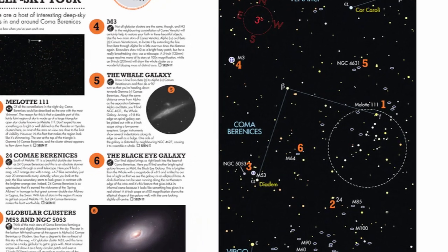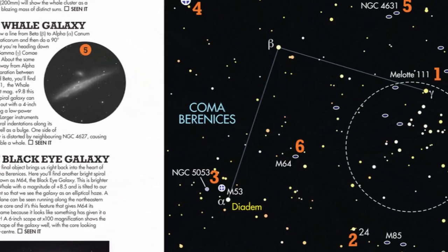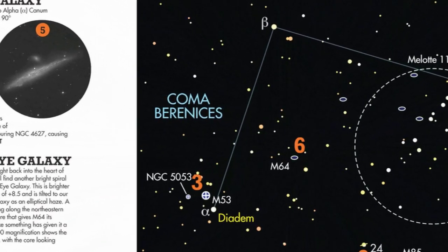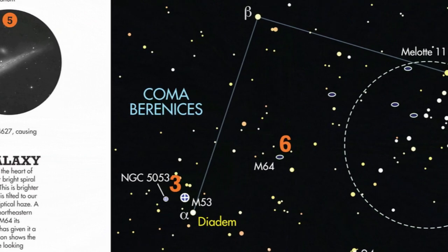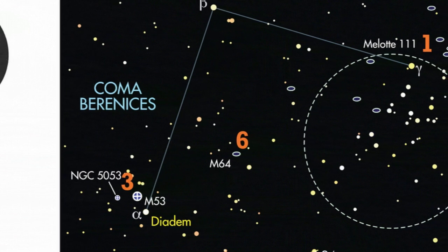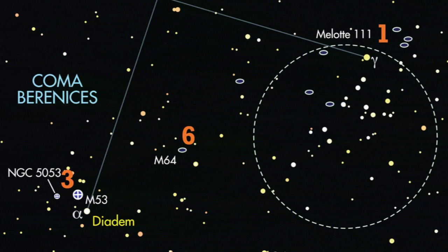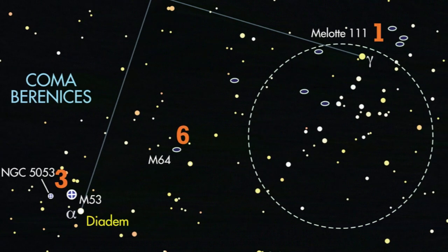Lastly, here's our recommendation for any of you avid deep sky astronomers out there. Why not explore the amazing region around Coma Berenices this month? Binoculars show the lovely cluster Melotte 111 in this region really well. And for any telescopic deep sky observers, there's a special deep sky tour of the finest sites in this region on pages 58 and 59 of the May issue.